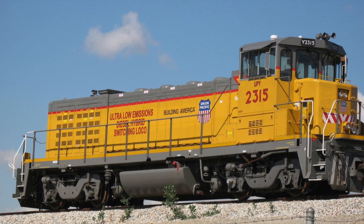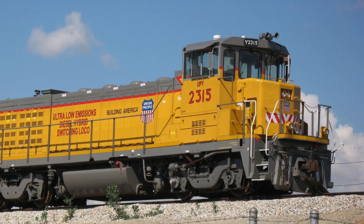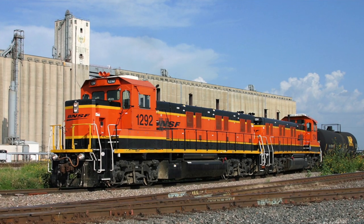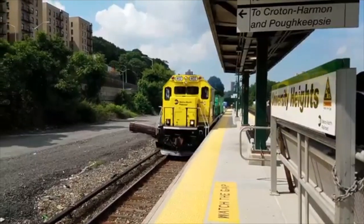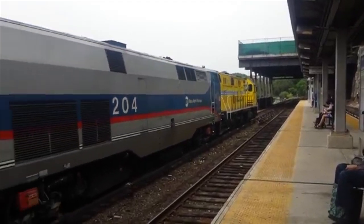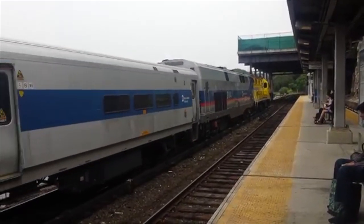The BL14CG locomotive is a new type of low-emitting generator set locomotive. A generator set, or genset locomotive, does not have one prime mover — it has a few smaller prime movers that are individually controlled. If the engine is idling, it can shut down all but one engine to help control emissions and fuel consumption. But if a heavy load is placed on the unit, it can fire up all of its engines for maximum power. The BL14CG has two 700 horsepower engines that combine for a total of 1,400 horsepower. The locomotives also have regenerative braking, using the energy created when braking to generate electrical power for things like lights and HVAC systems to reduce fuel burn.